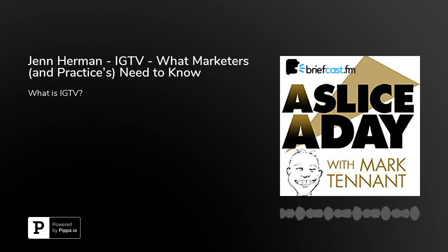Part of the Briefcast.fm network. Hi everybody, welcome into your A Slice of Day Plastic Surgery Digital Marketing Flash Briefing for Monday, March the 11th, 2019.